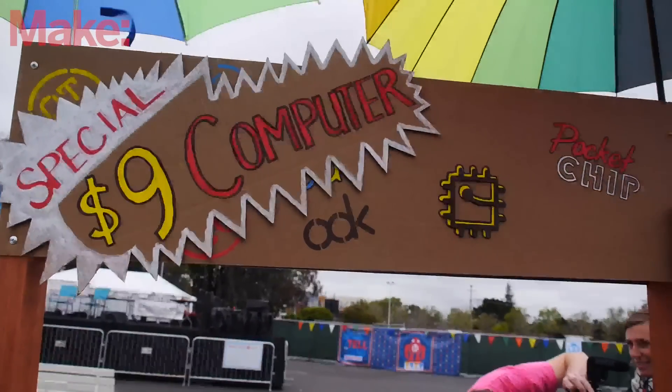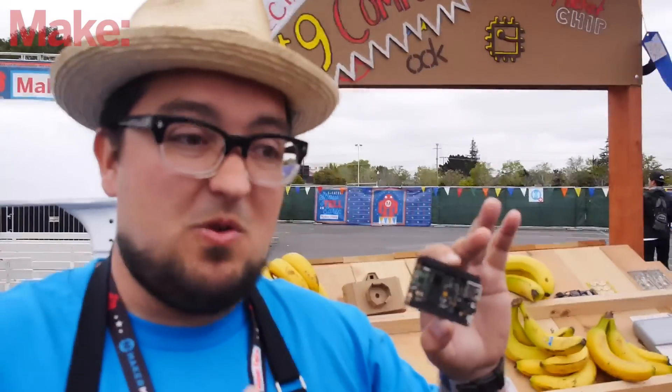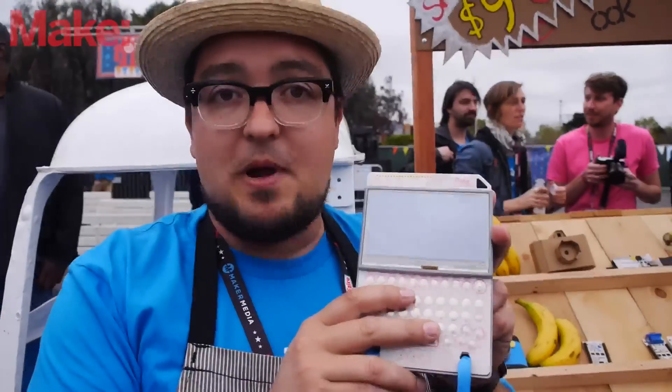Chip, the nine dollar computer, is so cheap because we're using the same components that are on a bunch of budget tablets. That lets us buy in very large quantities — the chips are available, parts are available — and the cost comes way down because of it.